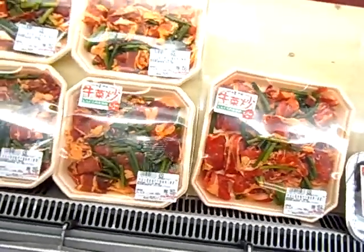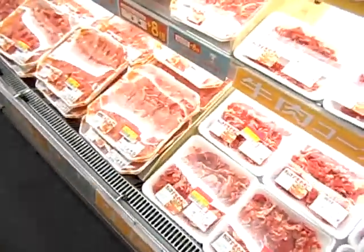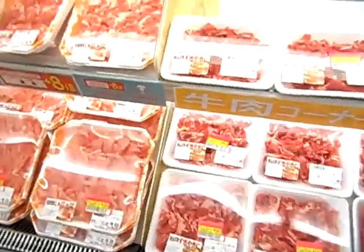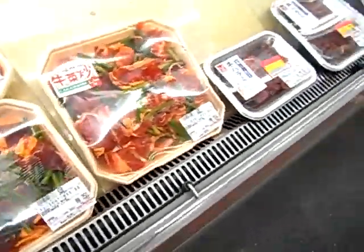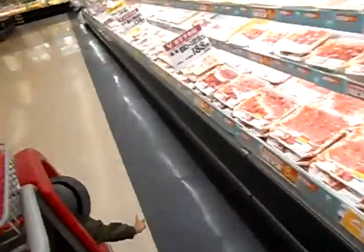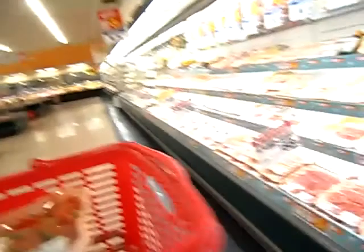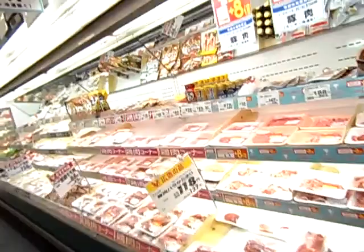A lot of stuff is already marinated and has vegetables, so you can make dinner, but you'd have to buy more than one package just to feed your family. Luckily for us, my son does not eat a lot of meat, so it's just me and my husband really.